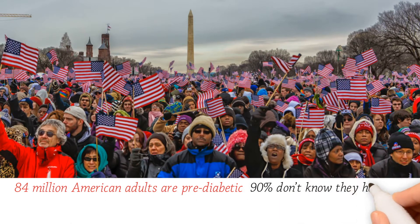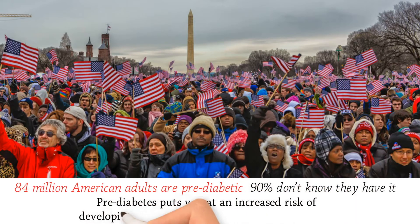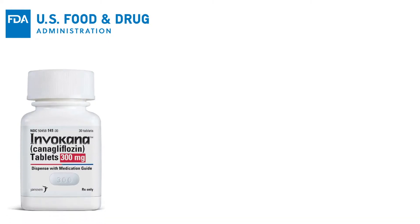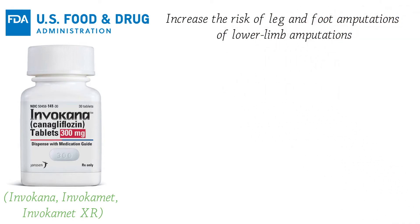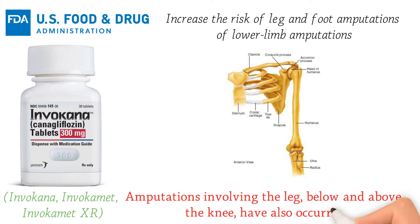According to the CDC, approximately 84 million American adults are pre-diabetic, yet 90 percent don't know they have it. Pre-diabetes puts you at increased risk of developing type 2 diabetes, heart disease, and stroke. Even the FDA confirms that diabetes medicines such as canagliflozin — Invokana, Invokamet, Invokamet XR — increased the risk of leg and foot amputations, including amputations below and above the knee.